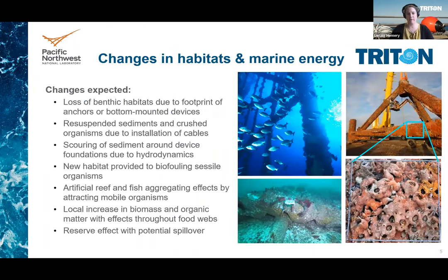The potential changes to benthic and pelagic habitats are very diverse. They can be the loss of benthic habitats underneath the footprint of foundations, anchors or cable protection; the re-suspension of sediments or pollutants or the loss of organisms during cable installation; the scarring of sediments around seabed structures with impacts to infauna; the creation of new habitat for biofouling sessile organisms; the attraction of mobile organisms like fish to this new artificial reef and fish aggregating devices; and the local increase in biomass on organic matter that can trickle down the entire food web.